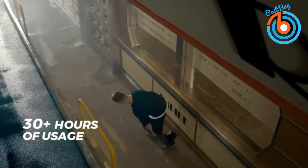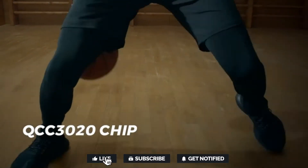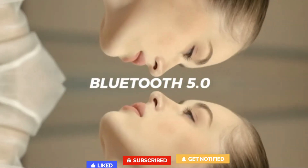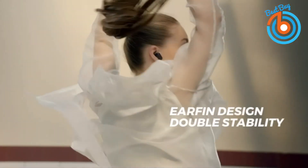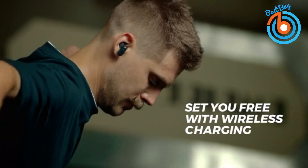Dual microphones built into each earbud and CVC noise-cancelling technology ensure optimal call performance by smartly capturing clear voice and dramatically reducing unwanted ambient noise, even in a noisy environment. Intuitive touch control provides full access to control the earbuds and connected device, together with ergonomic ear fins powered by FreeBit.